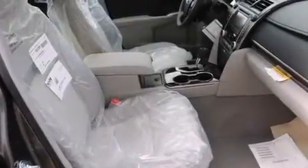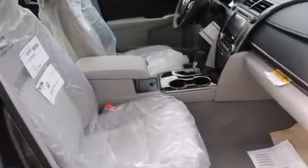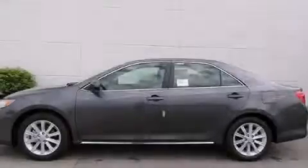With an EPA estimated rating of 35 miles per gallon on the highway, this vehicle helps leave money in your pocket where you want it. Contact us today to arrange your test drive.